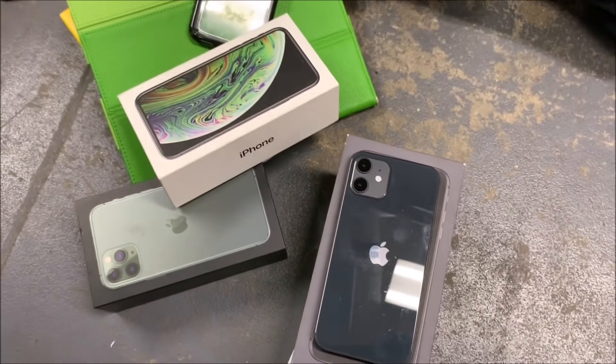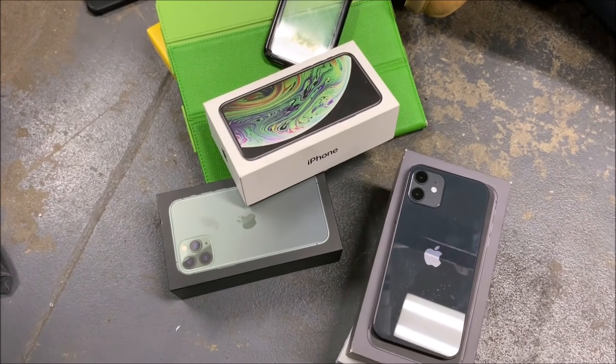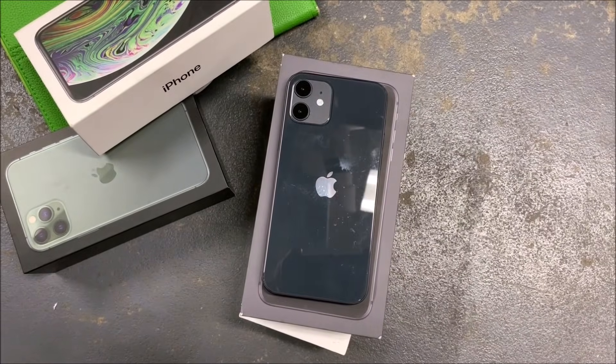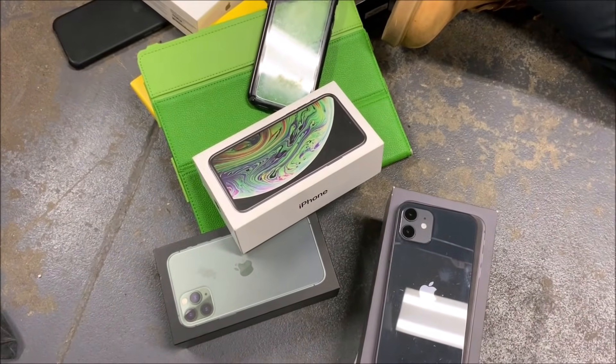Make sure you subscribe if you're not already because we're almost at a million. Comment down below what you want us to give away — we're approaching a huge giveaway at a million subscribers, and we can even give away this iPhone 12 if you guys want. Leave a like, and we'll see you in the next one — squad out!